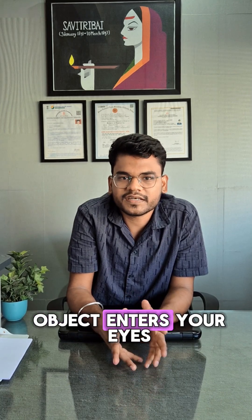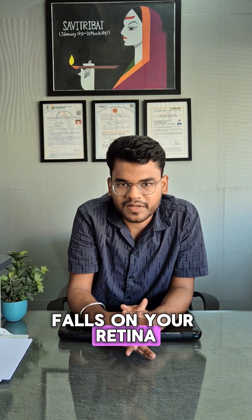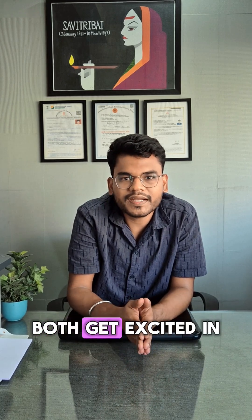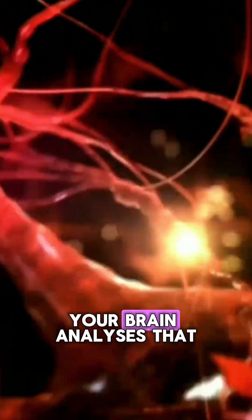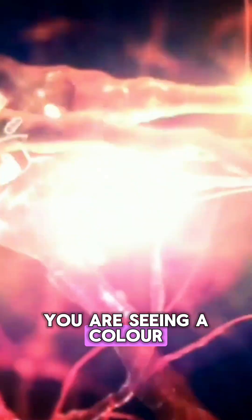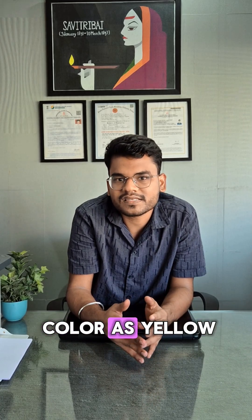The light from that object enters your eyes and falls on your retina. The cells which usually respond to red and green both get excited in equal amounts, and the signals are transferred to your brain. Your brain analyzes that you are seeing a color which is a mixture of red and green, and you will see that color as yellow.